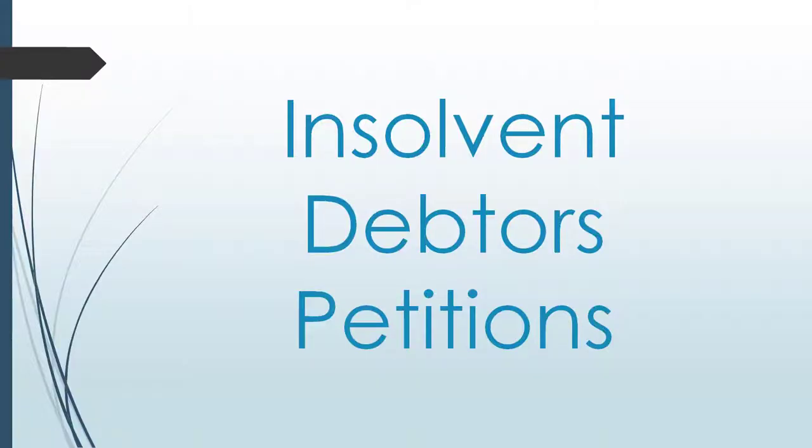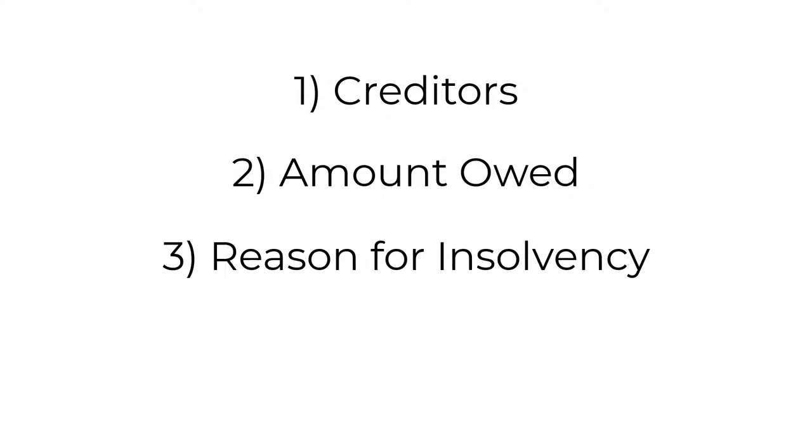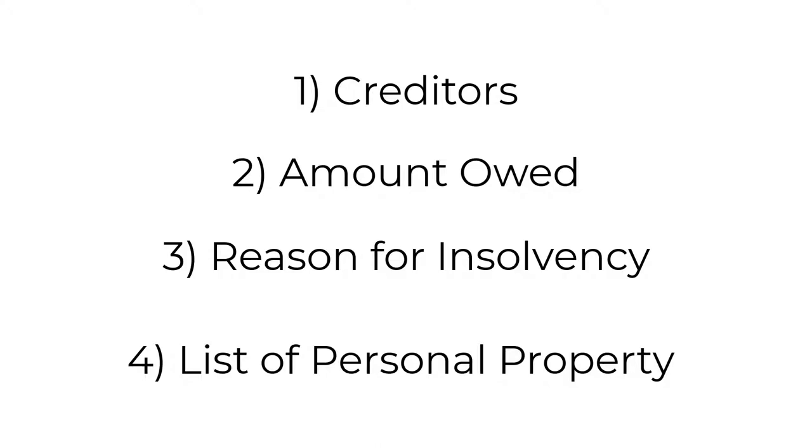Another series of records that also lists material objects is the collection of insolvent debtors' petitions. There has traditionally been a civil process in place to assist debtors who did not have the means to repay their creditors. The insolvent debtor could file a petition with the court of common pleas asking to be relieved from further liabilities. In addition to listing their creditors, the amount of debt owed, and the reason for their insolvency, the petitioner was also required to list all their property.